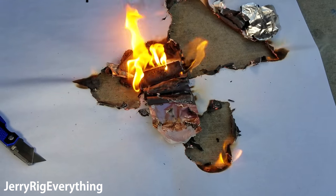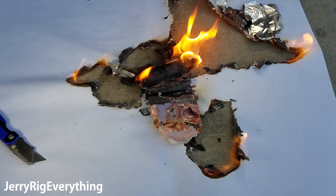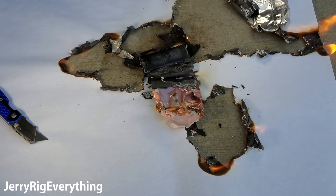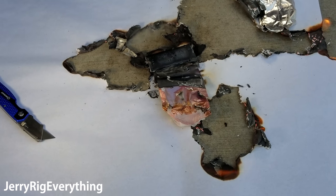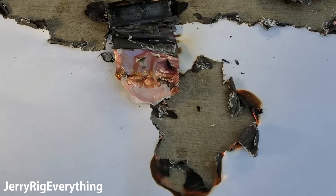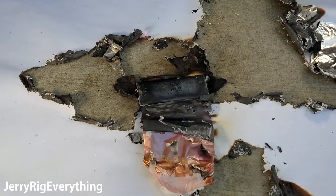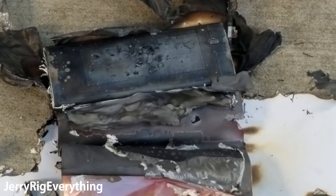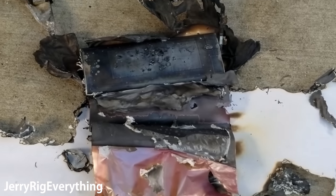If you haven't returned your Note 7, you really should — not because you could hurt yourself, but you could hurt someone else or cause damage to someone else's property, and I do care about that. Don't hurt other people with your negligence. Out of 3 million phones, 96% have been returned, which leaves over 100,000 of you making unintelligent decisions. Samsung has made it extremely easy to return the device, and you should take advantage of that.